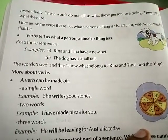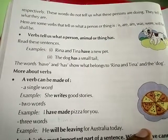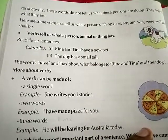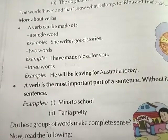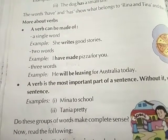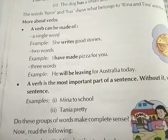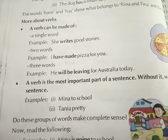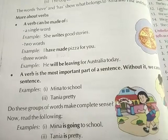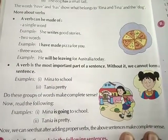More about verbs: a verb can be made of a single word — for example, she writes good stories; two words — for example, I have made pizza for you; or three words — for example, he will be living for Australia today. A verb is the most important part of a sentence. Without it, we cannot form a sentence.